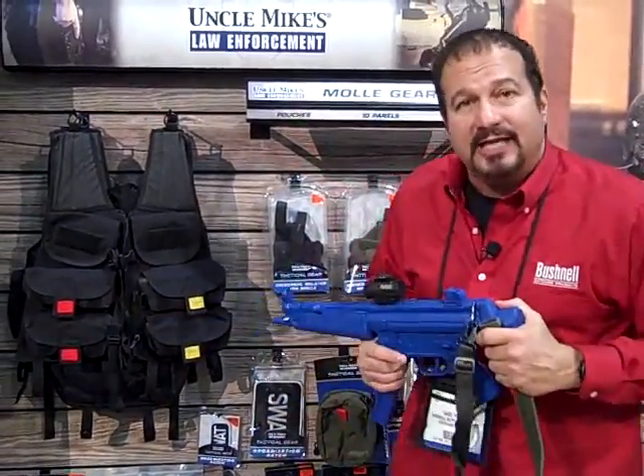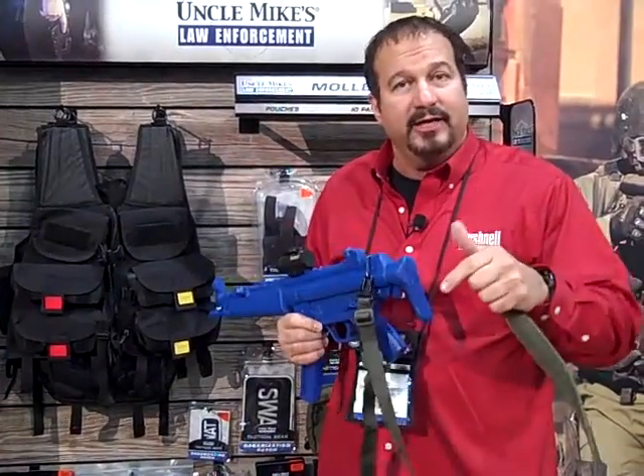If you haven't come to the SHOT Show, we strongly encourage you to. If you're watching this and you're here, stop by the booth — we can talk to you a little bit more about all the gear and stuff they have to offer.